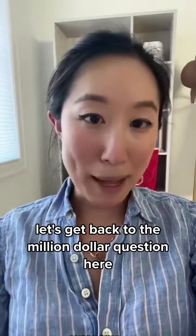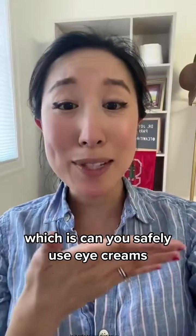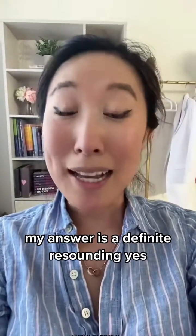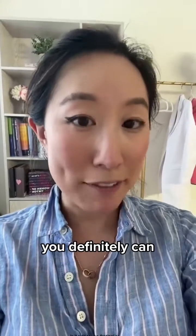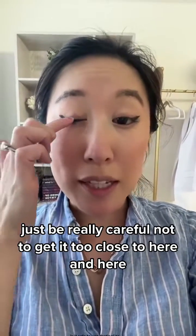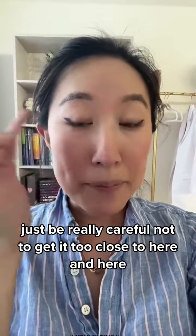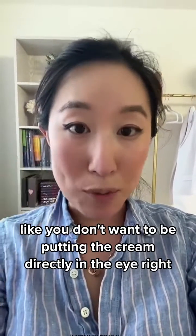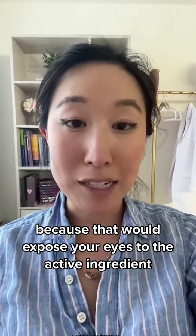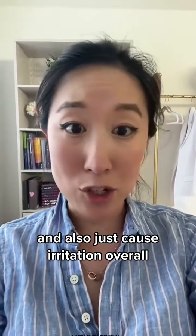Now, let's get back to the million-dollar question here, which is: can you safely use eye creams with retinol or retinoids? My answer is a definite resounding yes, you definitely can. Just be really careful not to get it too close to the eye area — you don't want to be putting the cream directly in the eye, because that would expose your eyes to the active ingredient and also just cause irritation overall.